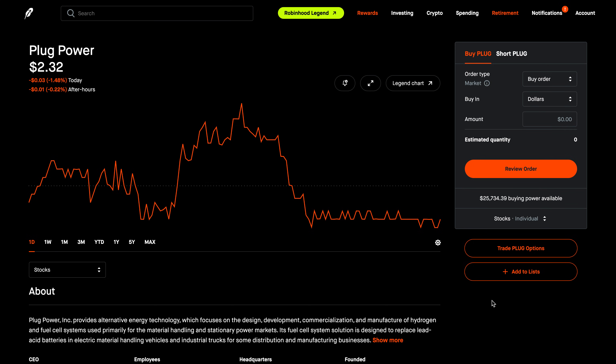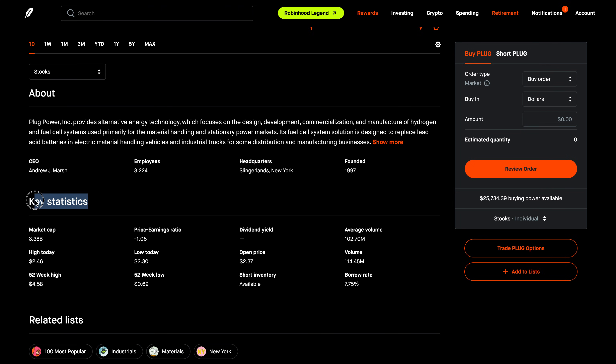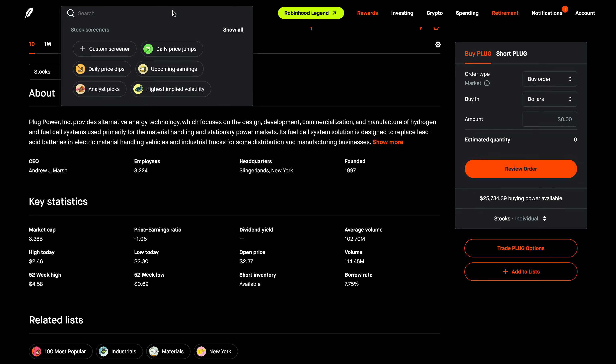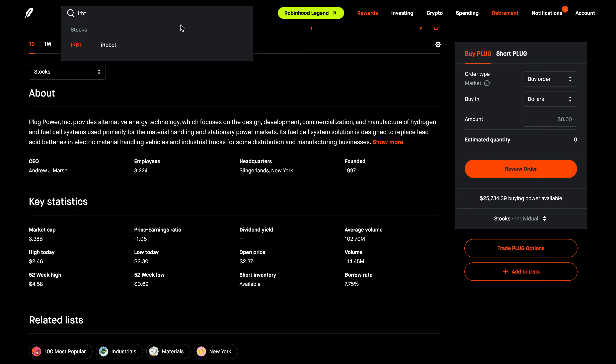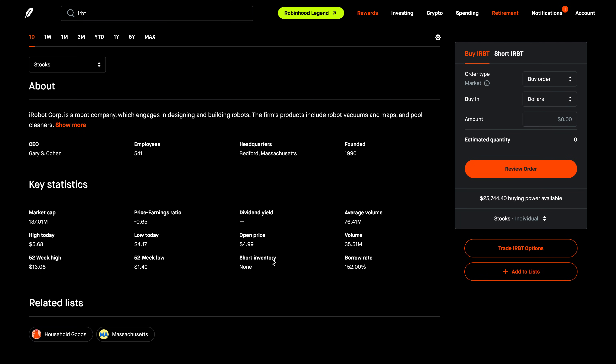If I scroll down and look at the key statistics section, there are two new fields that weren't there before. The first is short inventory, which tells you if a stock is borrowable for shorting. Notice here it says available. Let me show you one that says none — if I quickly go to IRBT, iRobot, and scroll down, notice short inventory says none. So that's one of the new fields.